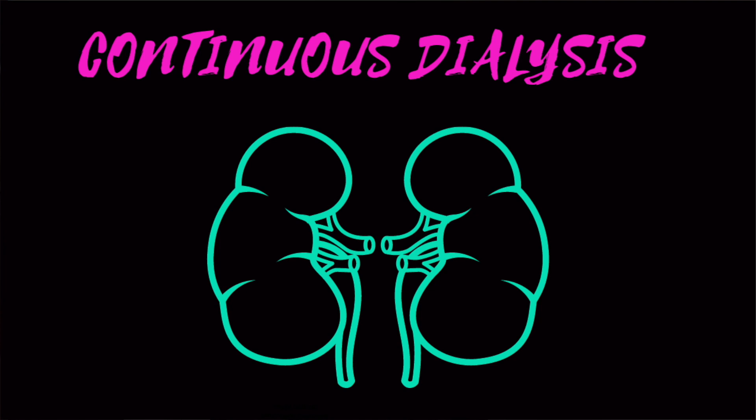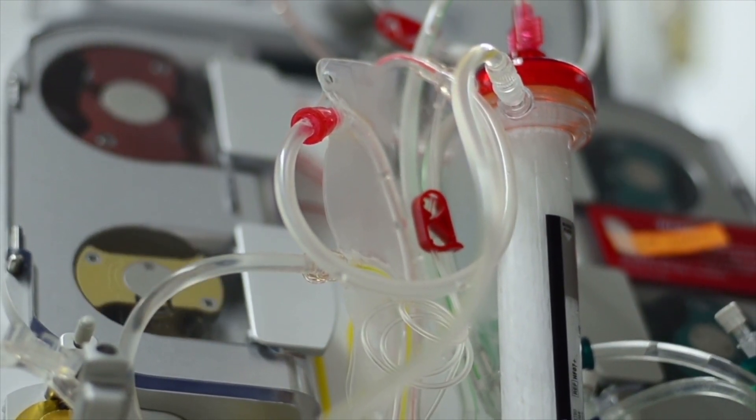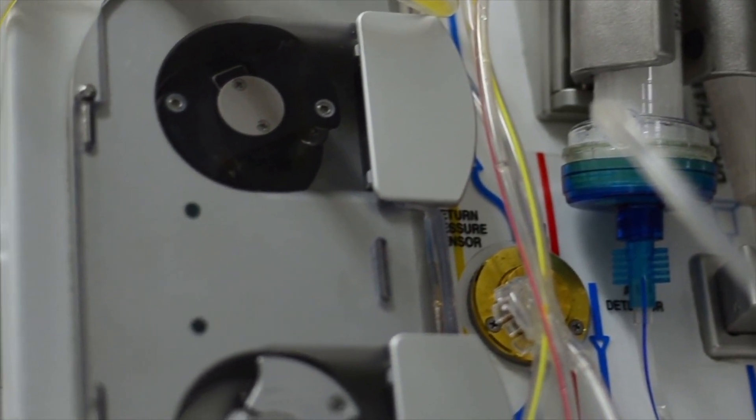When somebody's kidneys fail in the intensive care unit and their blood pressure is low, sometimes we need to do continuous dialysis. People who have end-stage renal disease outside the hospital go to a dialysis center three times a week for a half-day session. Somebody in the ICU with low blood pressure is not able to tolerate dialysis for only three to four hours because the machine pulls blood out fast and tries to clear it quickly, which can cause a lot of fluctuation in blood pressure and cause it to drop. So in those situations — if somebody has low blood pressure and kidney failure, either new or old — we'll consider putting them on 24-7 continuous dialysis.